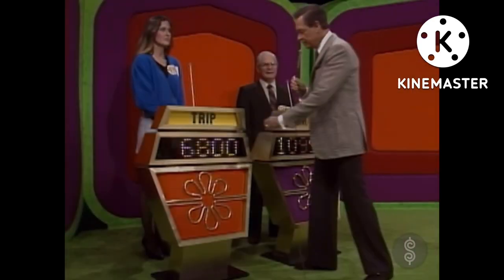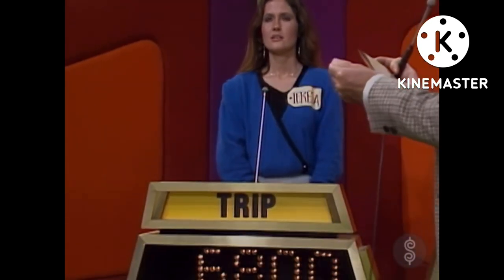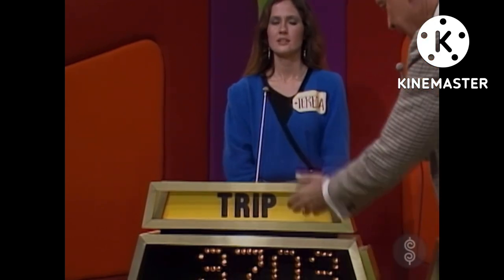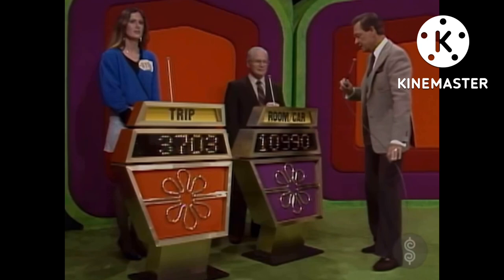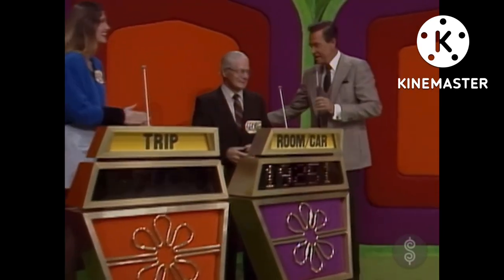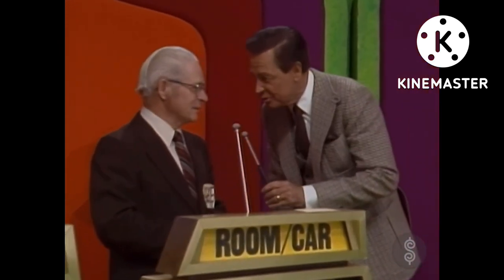$10,990. Teresa's bid on her showcase is $6,800. The actual retail price is $10,503 — a difference of $3,703. Now, George, you bid $10,990. The actual retail price of George's showcase is $14,006 — a difference of $3,016. You win, George! George has won almost $20,000 in prizes — $19,251.